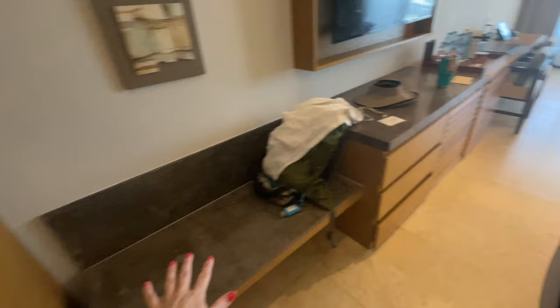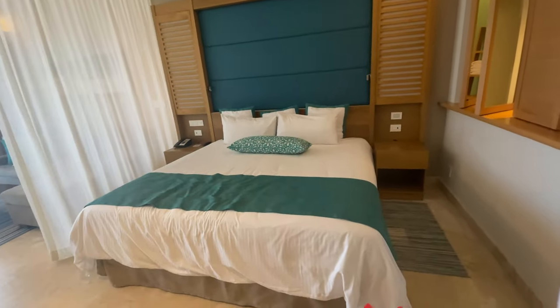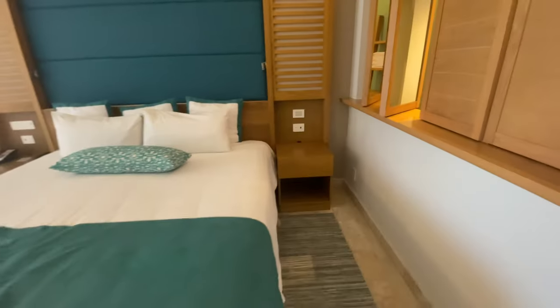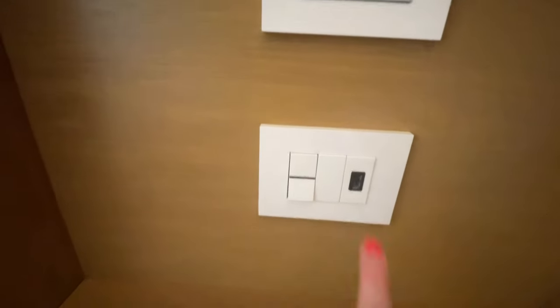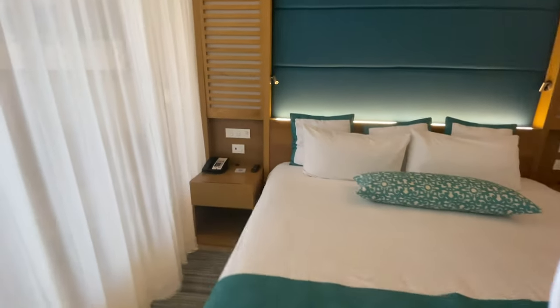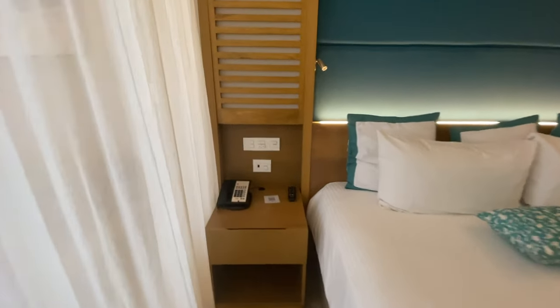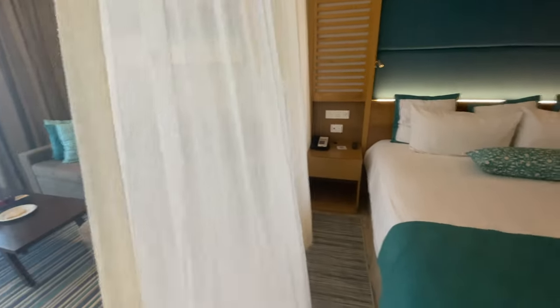There's space for your luggage and this one has a really gorgeous king size bed. What I really like is the thermostat controls right here next to the bed, USB ports, a little light above the bed, your phone or remote, more switches, and switches for the room service do-not-disturb — also there.